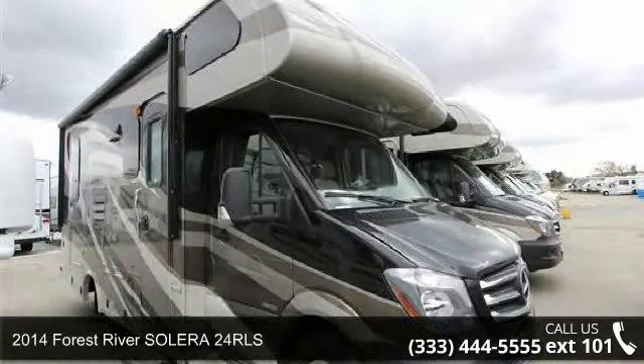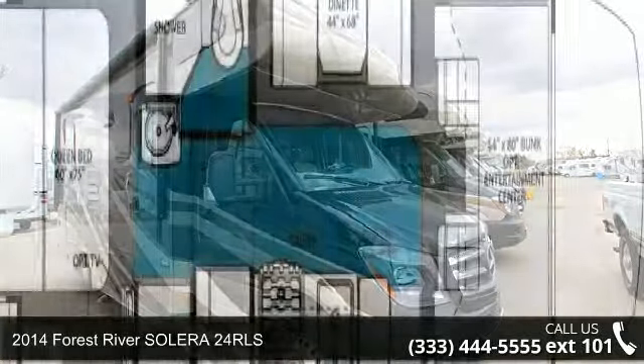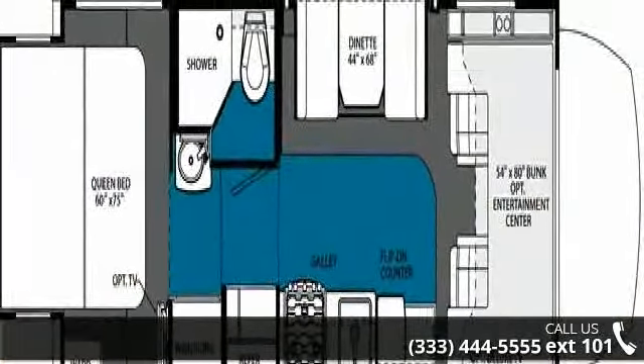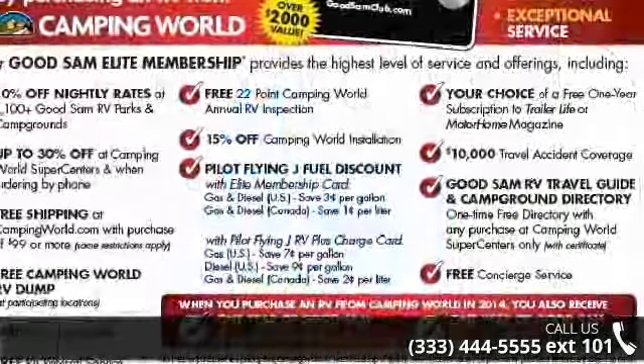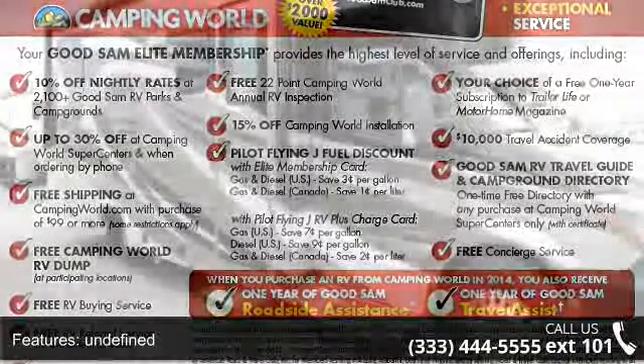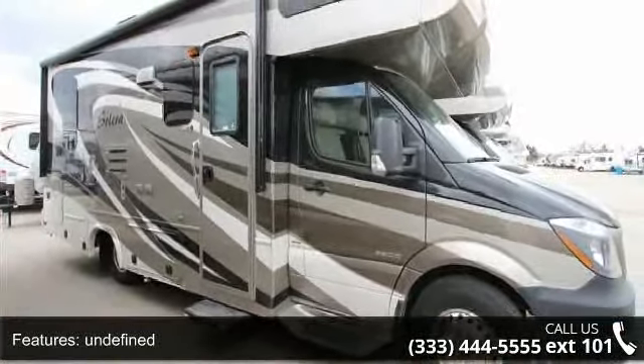Imagine yourself in this 2014 Forest River Solera 24R LS. For those looking for a feature-packed motorhome, look no further. Here we have the standard for style, quality, and driver comfort in Class C gas RVs. This unit is equipped for short trips, lengthy vacations, or even full-timing.